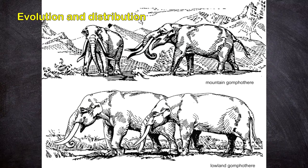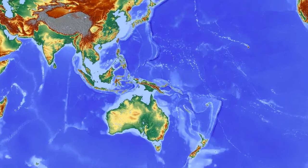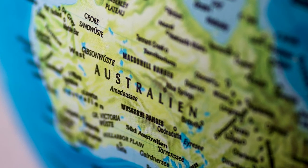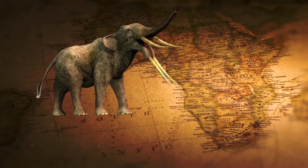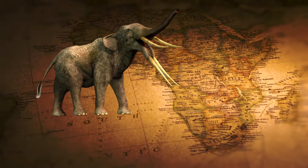Evolution and distribution: The earliest uncontested Gomphothere fossils date to the Miocene epoch, but some paleontologists argue that fossils from Eritrea and Ethiopia discovered in the early 21st century pushed the origin of the group back to the late Oligocene epoch. Gomphotheres spread to all continents except Antarctica and Australia. For most of their history, they lived only in Africa, Eurasia, and North America, but they reached South America in the early Pleistocene, shortly after a complete land connection was established across the Isthmus of Panama.